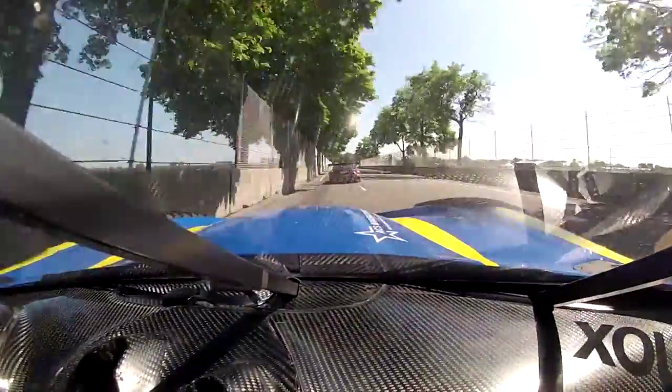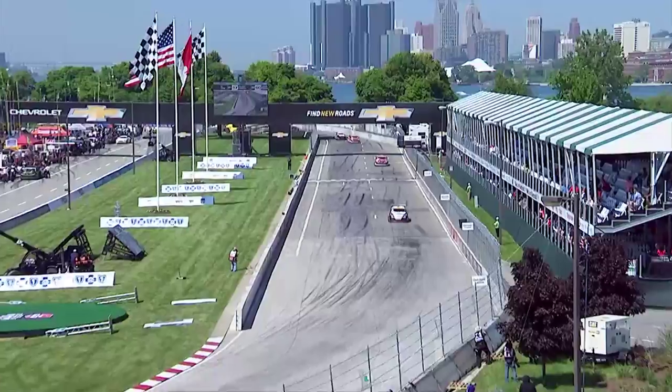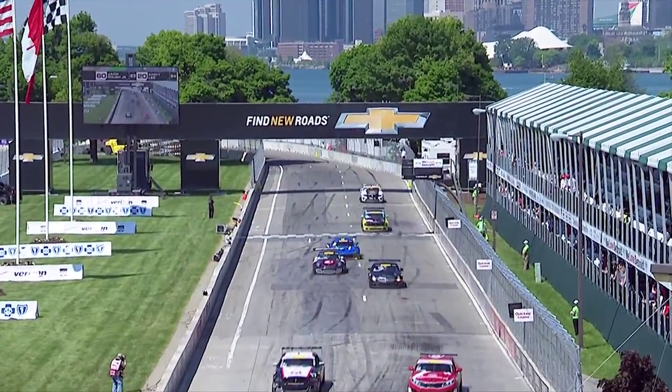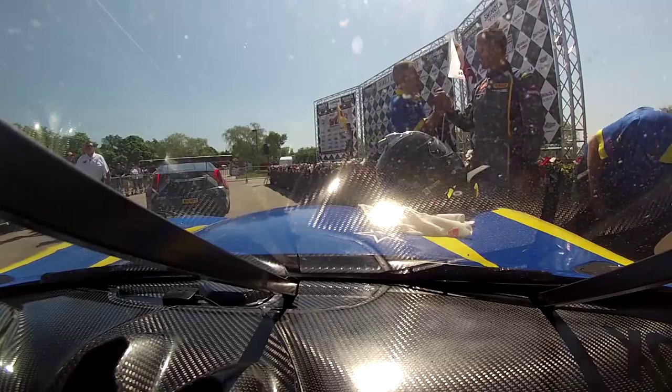And in GTA, guess who pulled it off? What a story. Dan Knox brings the win home in that SRT Street Race Technology Dodge Viper. That is awesome stuff.